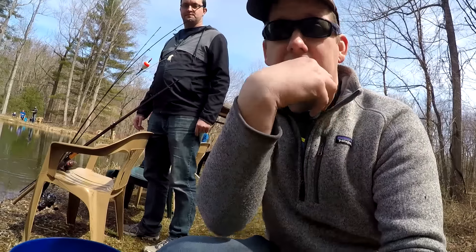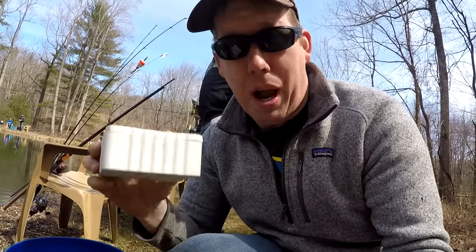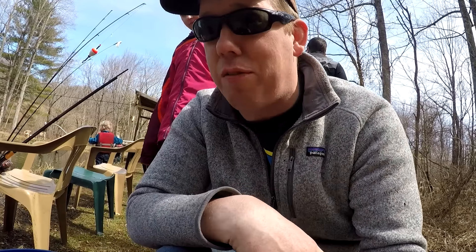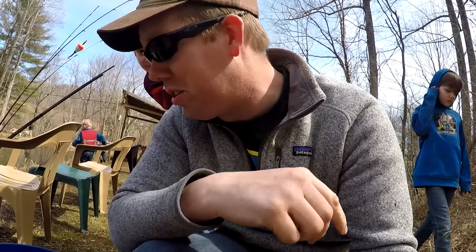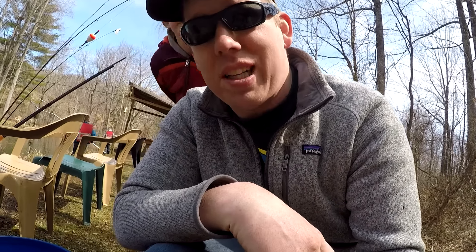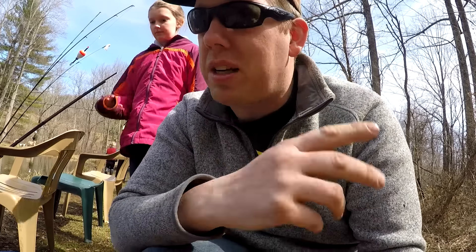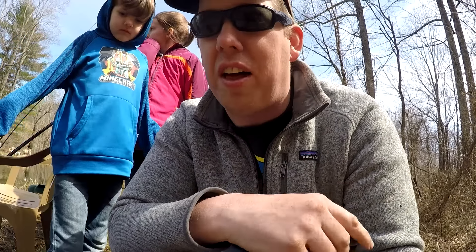We're gonna start rigging up. We've got power bait and worms, which are the classic dilemma for trout fishermen — which bait to use? I'm gonna start with worms because I like them a little bit better. But if that doesn't work we'll switch to power bait. We might mix it up and put a little on one rod and a little on the other and see what works best.